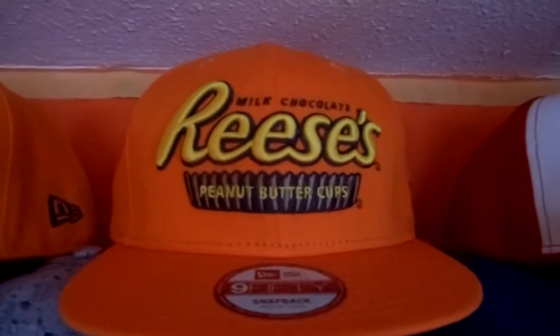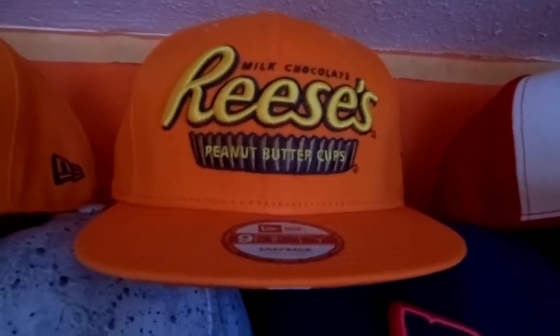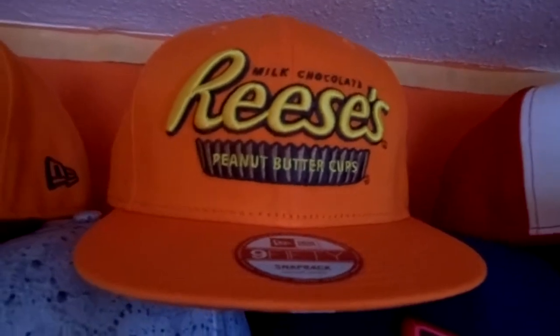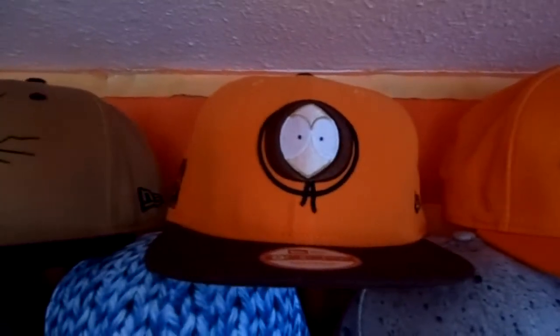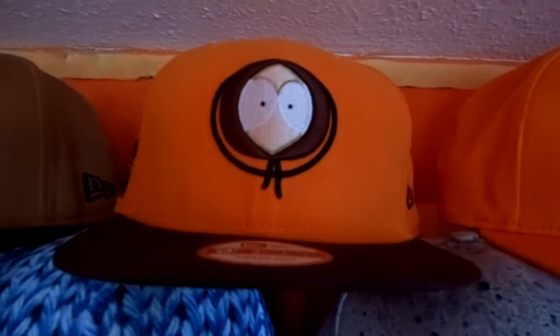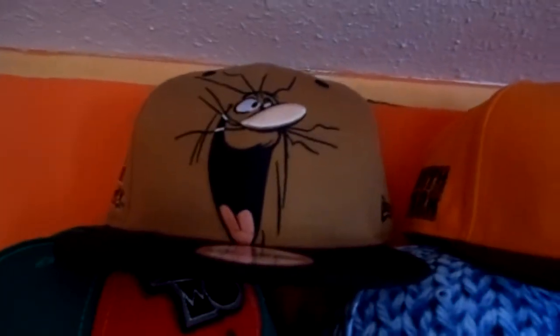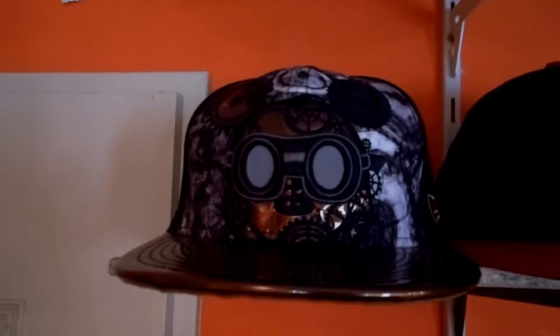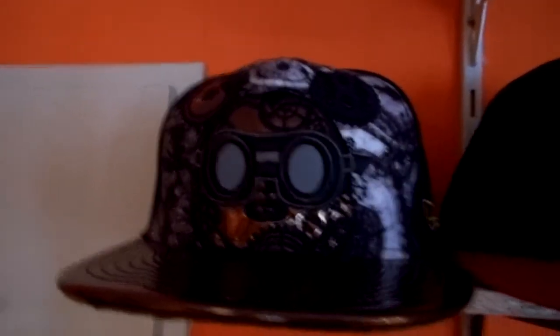Now we come to my three snapbacks. Reese's Peanut Butter Cups — the best candy on earth if you ask me! Really sick, if you haven't tried it, go get some Reese's Peanut Butter Cups. We got Kenny — mom and dad got this for me from Berlin, really sick snapback. Then we come to Captain Caveman — all you people born in the 80s or 90s probably remember him. And we got the Steampunk Mickey — really sick when you flash a light on it, the two eyes just reflect and pop out.